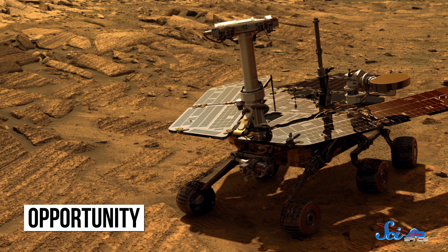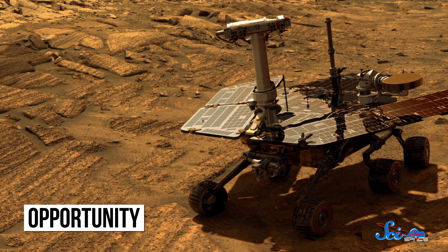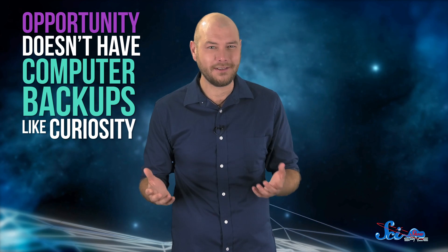All this might bring to mind another rover — Curiosity's predecessor Opportunity, which just celebrated its 13th birthday on Mars. If you're wondering how it lasted so long, NASA engineers are kind of asking the same thing. Opportunity doesn't have computer backups like Curiosity, but somehow all of its parts are still working. Just because Opportunity has lasted so long doesn't mean Curiosity will, but here's hoping it does. And no matter when Curiosity has to retire, it will have lived a long, successful, and science-filled life.